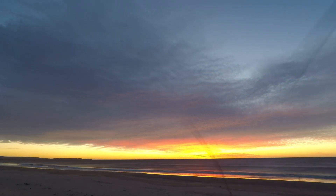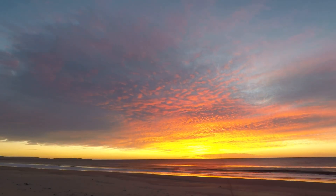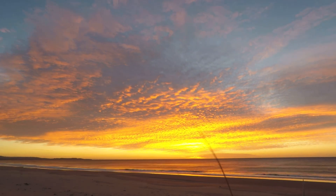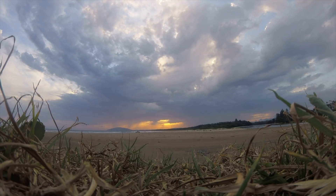Rayleigh scattering causes the shorter blue wavelengths of light to scatter outwards into the atmosphere, leaving behind the longer red and orange wavelengths. It's also why the best colours occur when the sun is low on the horizon, because its light has to travel through more of the atmosphere, increasing the scattering of those blue wavelengths. The clouds themselves often act as a diffusing screen on which the red sunlight wavelengths are projected, giving you a smooth blanket of reds, oranges, pinks, and bright yellows across the entire overcast cloud deck.